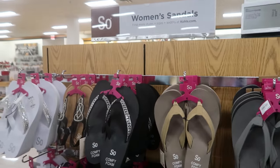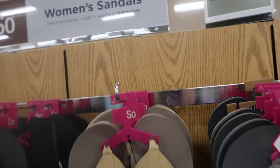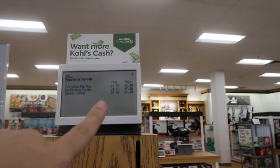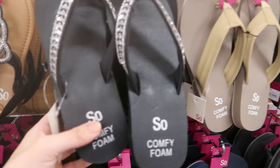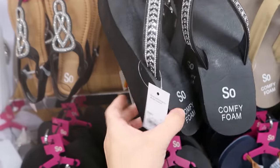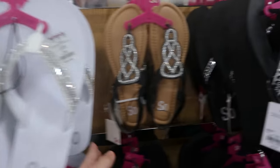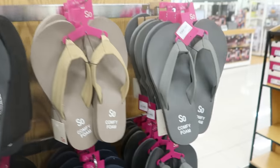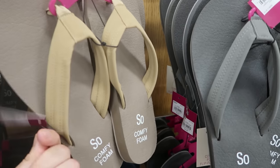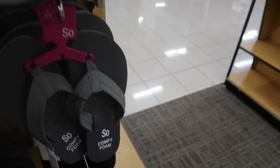Onto shoes — all the Sew flip flops are on sale. The $16.99 ones are $12.99, and the $24.99 ones are $17.99. The wedges with rhinestones and a pretty high wedge are $17.99, coming in black and white. These little sandals are also $17.99. The more basic flip flops are $12.99, available in tan, gray, and black.